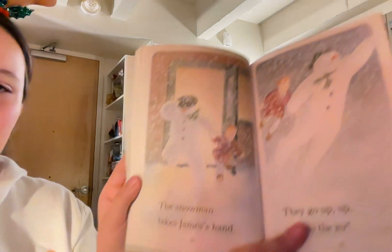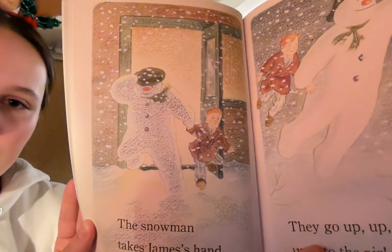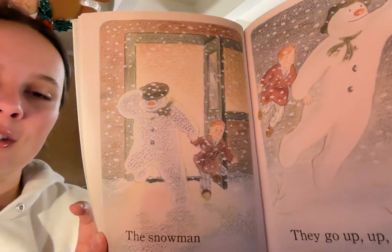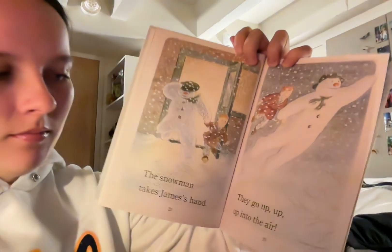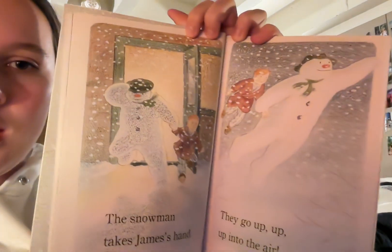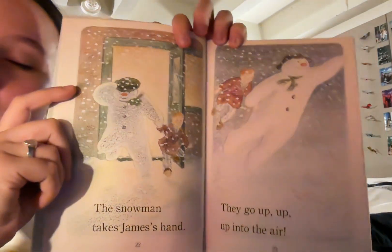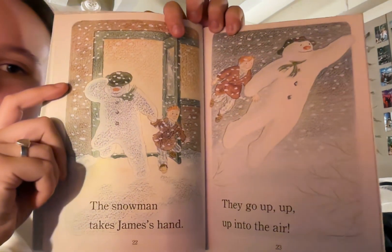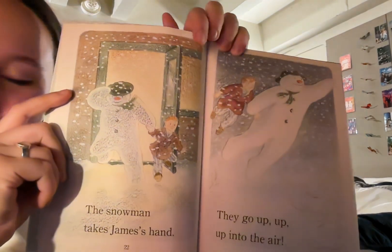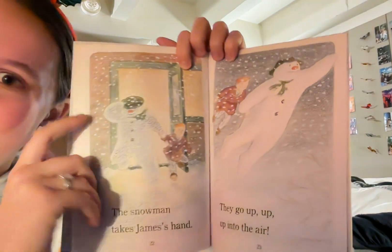The snowman takes James' hand and they are running out of James' house door. He puts his hat back on and it's snowing outside and they're both running into the backyard. They go up, up, up into the air. James and the snowman are holding hands and the snowman almost looks like superman with one arm in the air and the other one holding James', and they're in the sky — James just has his pajamas and his robe and his slippers on — but they're both smiling and excited that they're flying.